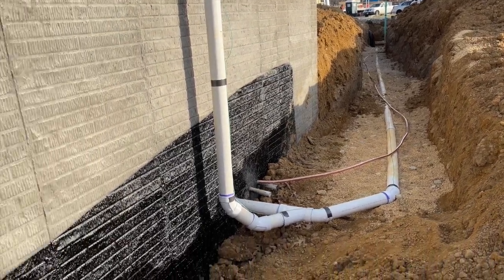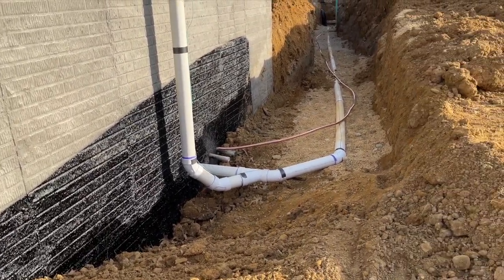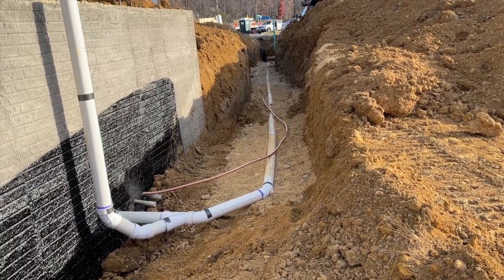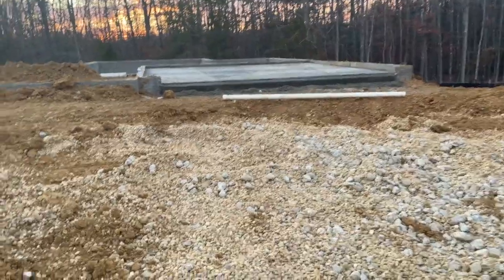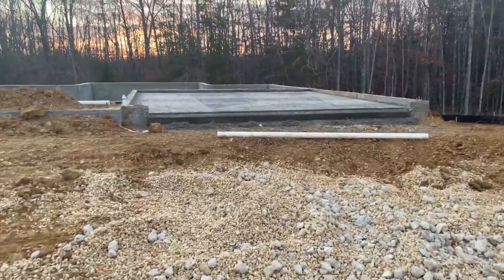There really isn't too much of an update, so hopefully there's more by the end of the week. Hey guys, it's another day at the lot. Today is Thursday, December 9th — let's check it out. We have our garage poured!